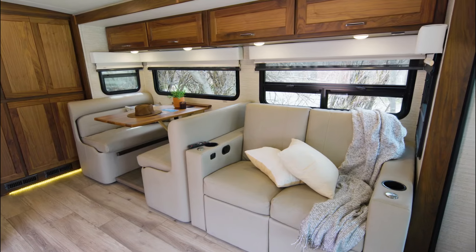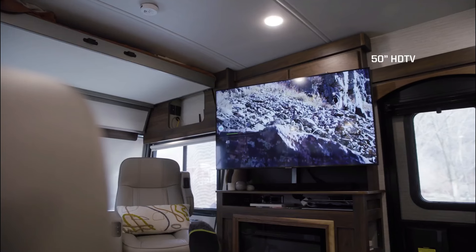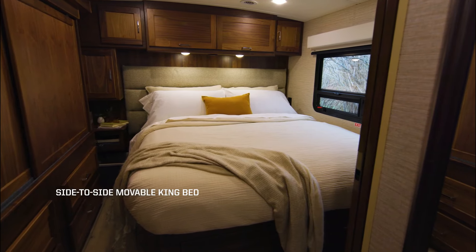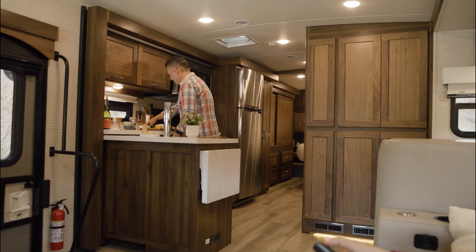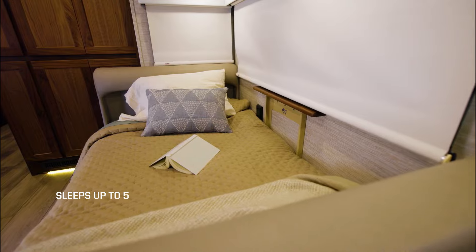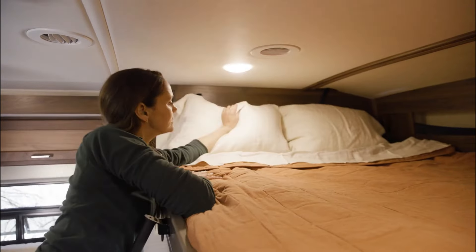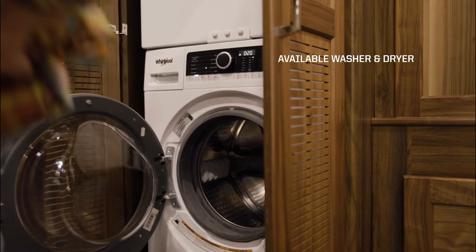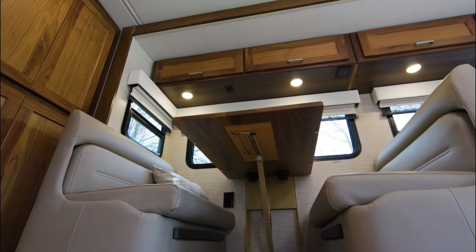The Forza's interior is as impressive as its exterior. A spacious living area is adorned with a large sofa, theater seats, and a flat-screen TV. The bedroom offers a queen-sized bed and ample closet space. The kitchen is fully equipped for cooking meals on the go. The Forza also includes additional comfort features such as a standard central vacuum system, washer/dryer, and a fireplace, ensuring a luxurious and enjoyable travel experience.